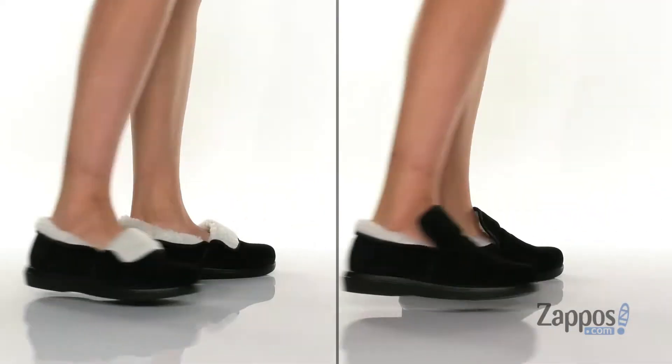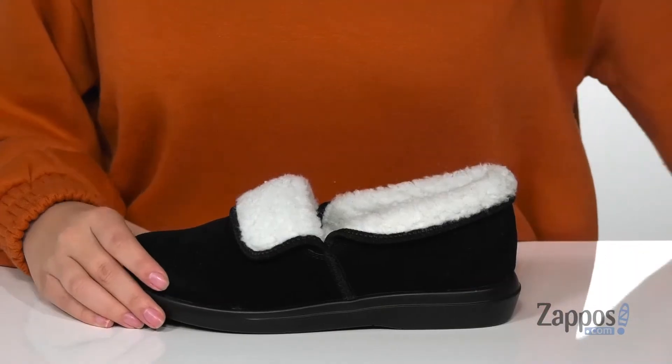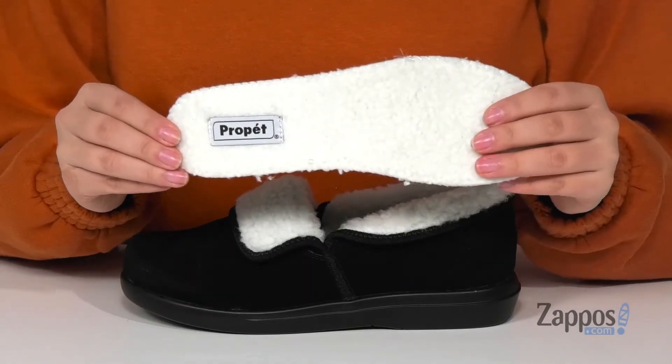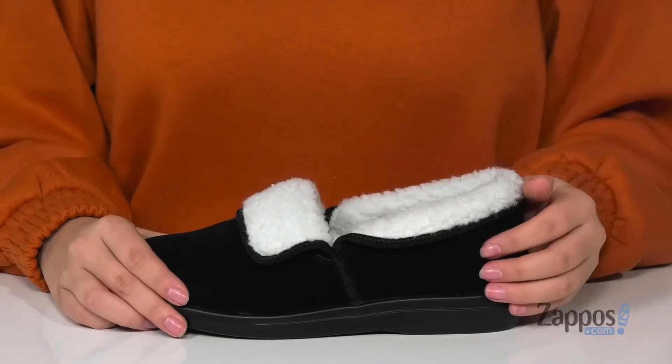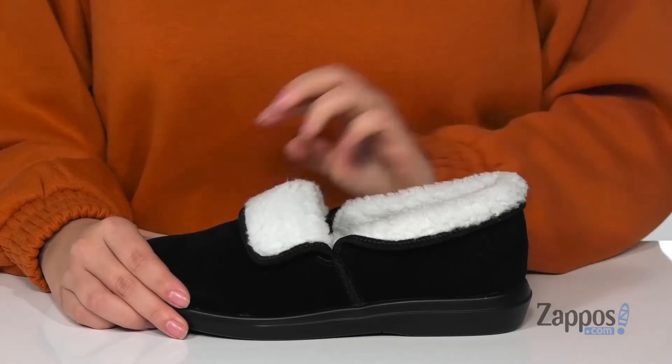Keep your feet warm in these slippers. They feature a suede upper with a faux fur inner lining and they also come with a removable insole. These can be worn two different ways — all you have to do is flip up the sides and flip up that tongue and then you have a completely new shoe.